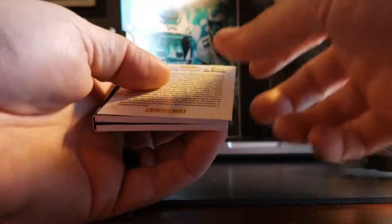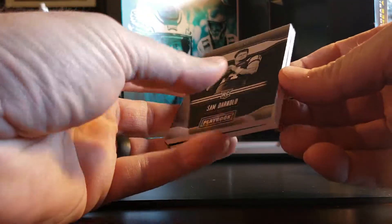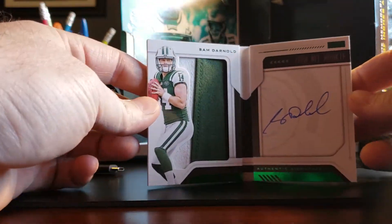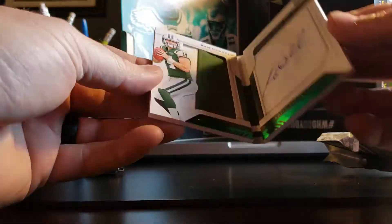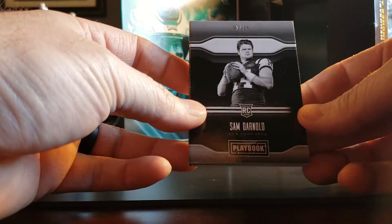The point card, and the playbook is Sam Darnold — jersey and autograph patch patch.